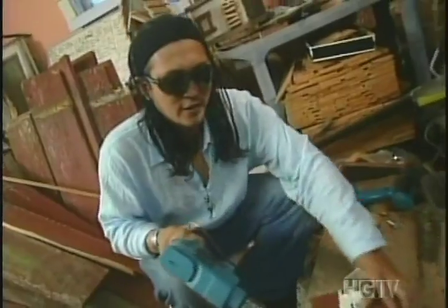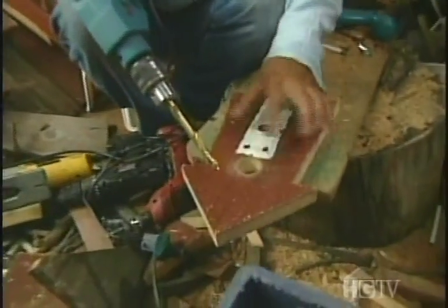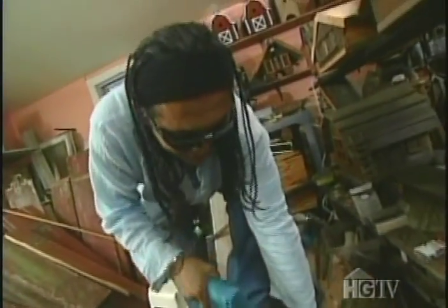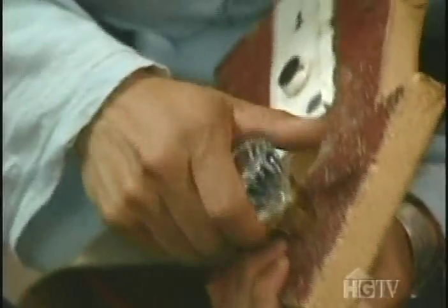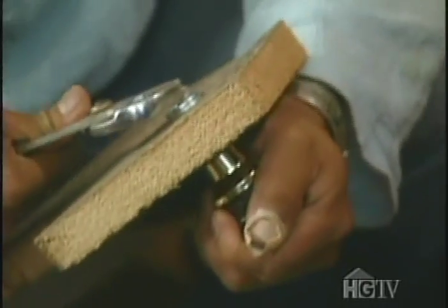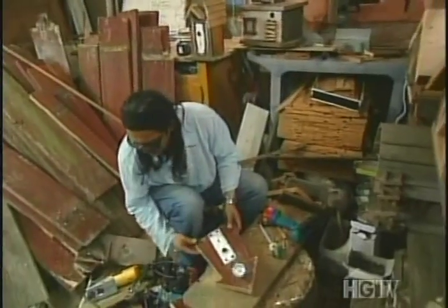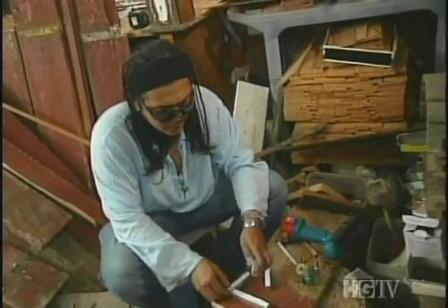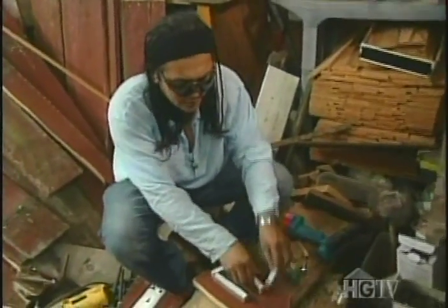Next I'm going to drill another hole two inches above the entrance hole — this is where the doorknob will go through. I'm using a glass doorknob because people like it; they think it looks like a diamond. So in case you have birds that want to get married, you give them something that looks like a diamond. Next I'm going to decorate the back side of the bird house using scraps — I never really throw anything away.